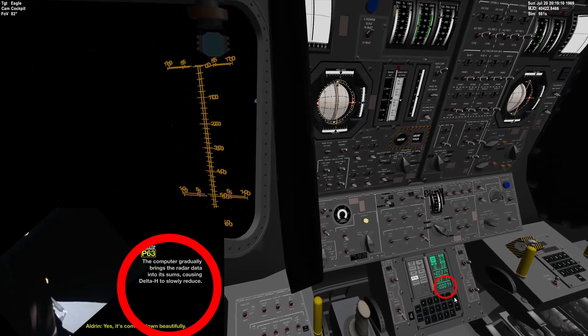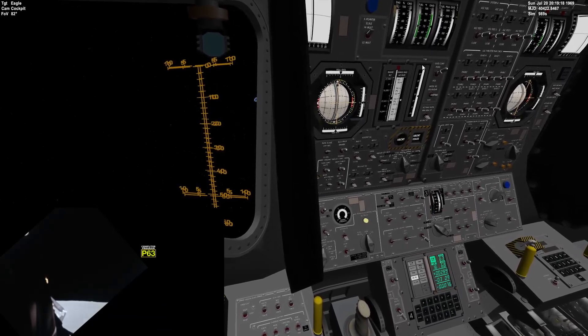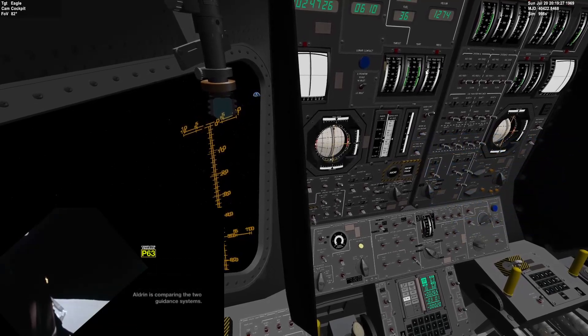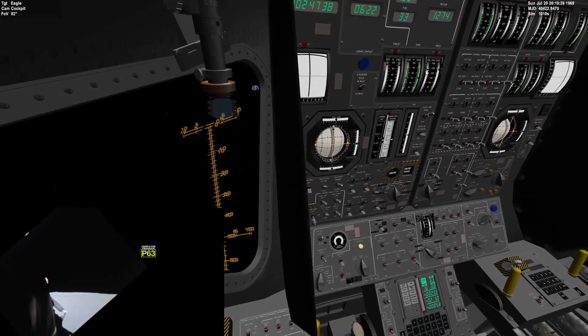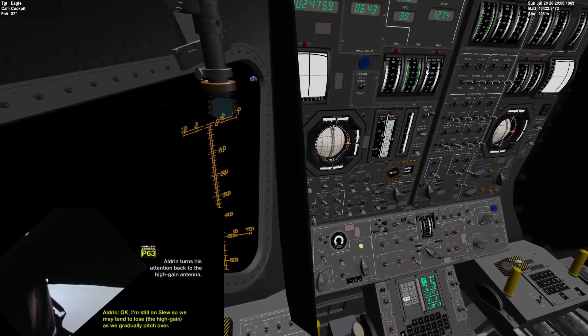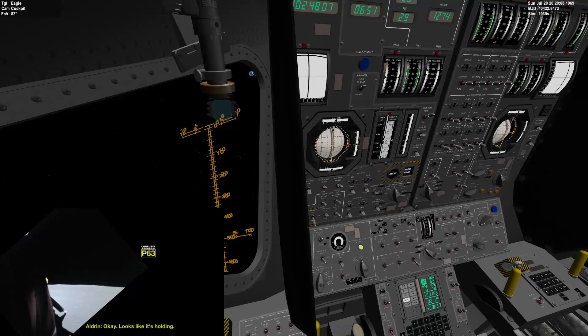Eagle, Houston, we'll monitor your Delta H beautifully. Delta H is looking good now. Roger, Delta H is looking good to us. Throttling on time. Roger, copy throttle down — I can feel it rattling down instead of in the simulator. Roger. Altitude now 21,000 feet. Still looking very good. Velocity down now to 1,200 feet per second. You're looking great. Okay, I'm still on slew, so we may tend to lose as we gradually pitch over. Let me try auto again now, see what happens. Okay, looks like it's holding. We got good data.